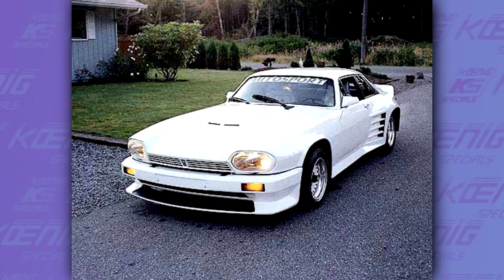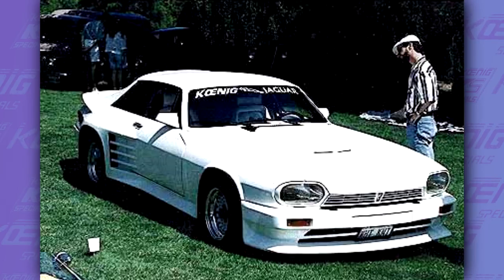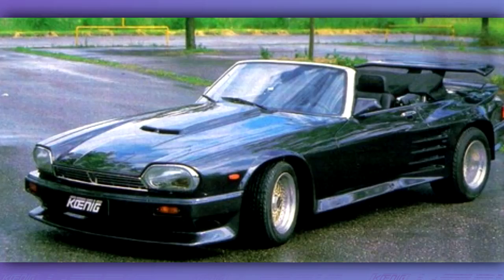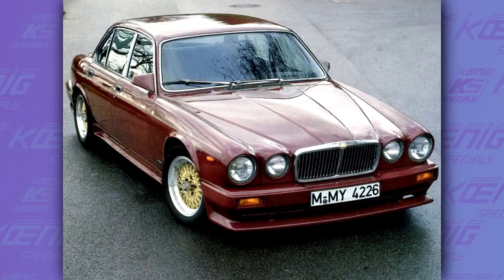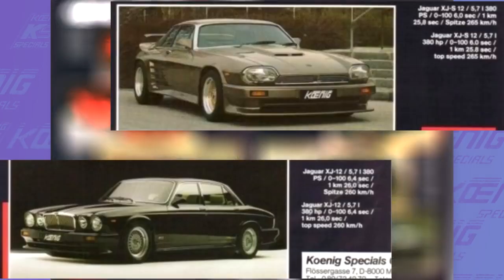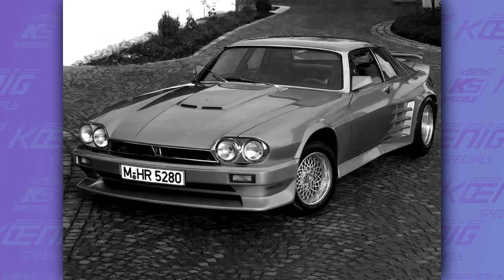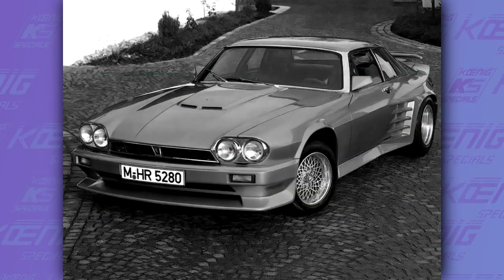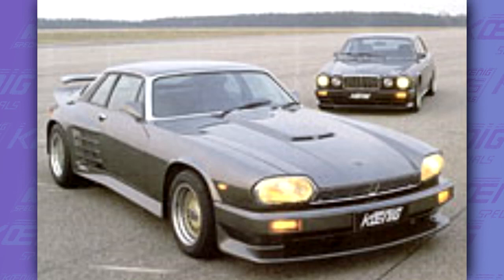Like BMW, Jaguar also wasn't a popular car for tuners. But since Jaguars offered luxury and power in one package, some tuners would work with them — and Koenig was one of them. Sadly, not much information exists about these cars, and they look like they just received some cosmetic changes. Even though, according to a Koenig brochure, some had 5.7L engines, which means they probably had bored-out engines. Some XJs were also supercharged. Koenig offered an XJ and an XJS, both with similar specs.